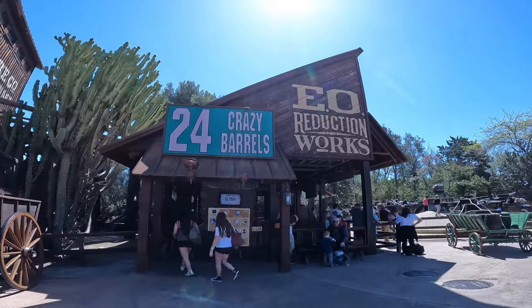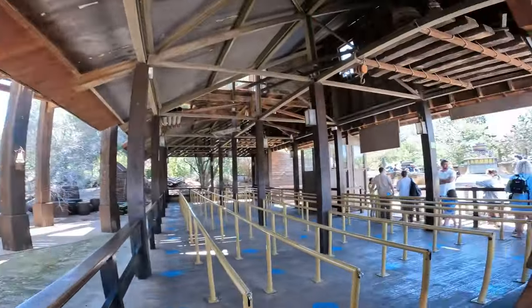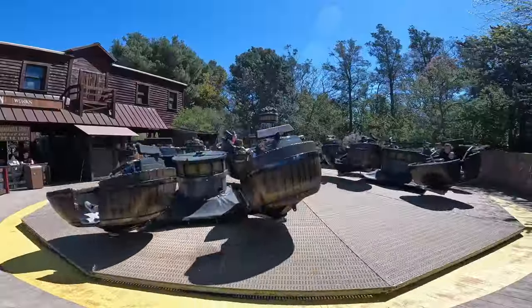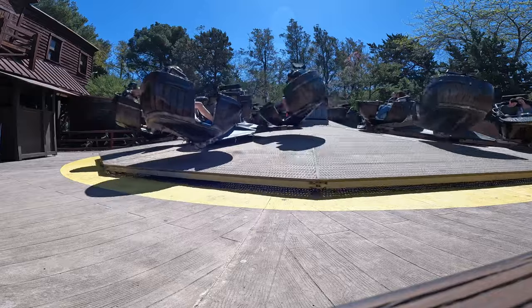It's got a 50 minute line so I'm going to go do a Huss breakdance — Crazy Barrels style. It's been a while since I've done a breakdance, should be quite good fun. That was pretty good fun — not the most intense cycle for a breakdance by any means. The second half going the other way it barely moved at all, but the first half was decent, pretty forceful in places. Can't really go wrong with a Huss breakdance really.